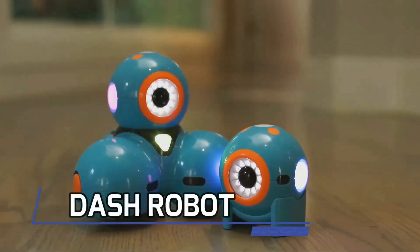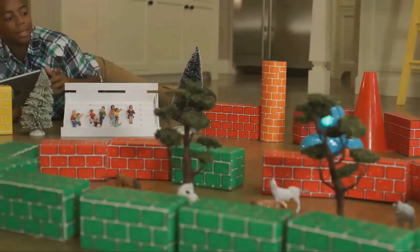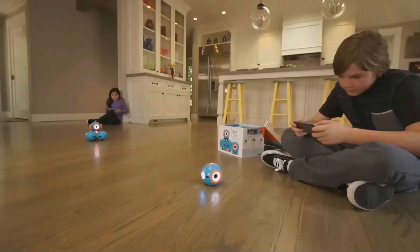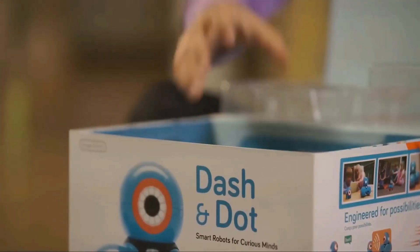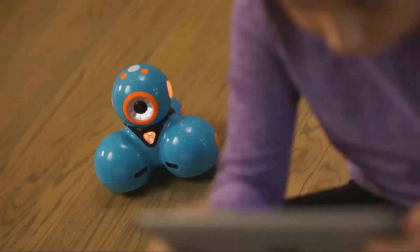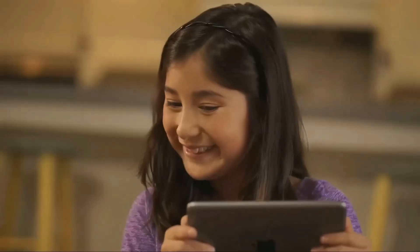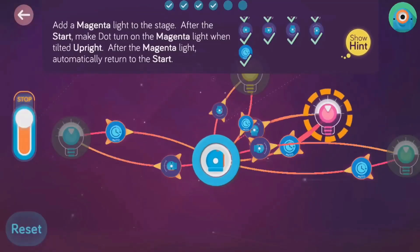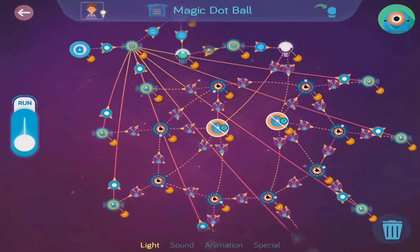Last but certainly not least, we have Dash Robot. This interactive robot is a fantastic educational tool for children. Dash comes with various sensors, lights, sound, and even speakers to provide a complete robotic experience. Program Dash using an intuitive blocks-based coding interface where you can drag and drop commands to create sequences of actions.